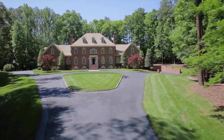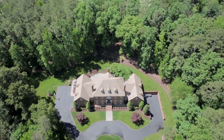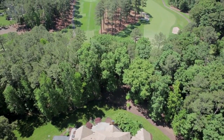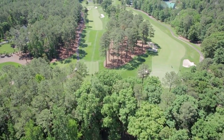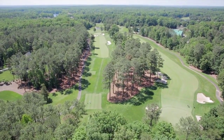This extraordinary and private estate is adjacent to the Manakin Courses No. 14 Fairway, No. 15 Tee, and No. 17 Green, and it's just a short cart ride to the clubhouse and fitness center, offering the best of resort living at home.